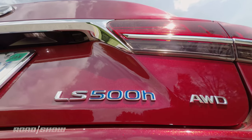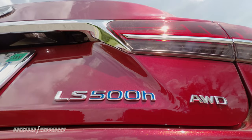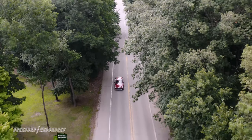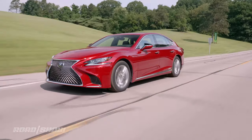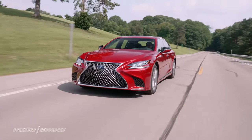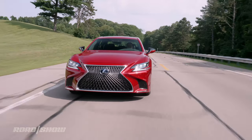The benefit of getting a hybrid LS over the normal gas version is better fuel economy. With all-wheel drive it returns an EPA-estimated 23 miles per gallon in the city and 31 on the highway, which betters the gas-only LS 500's 18 city and 27 highway figures — a solid efficiency bump.